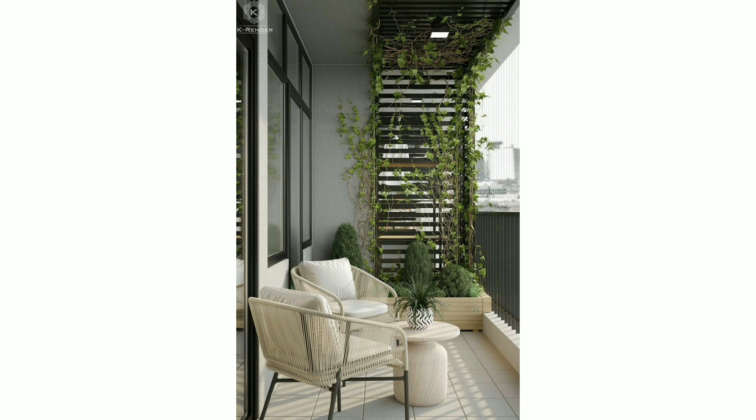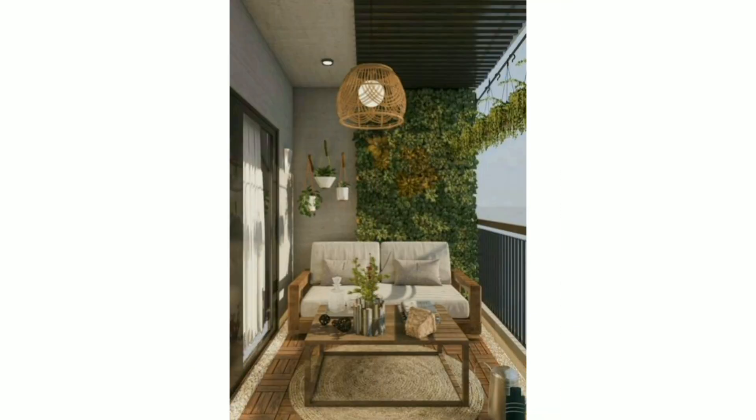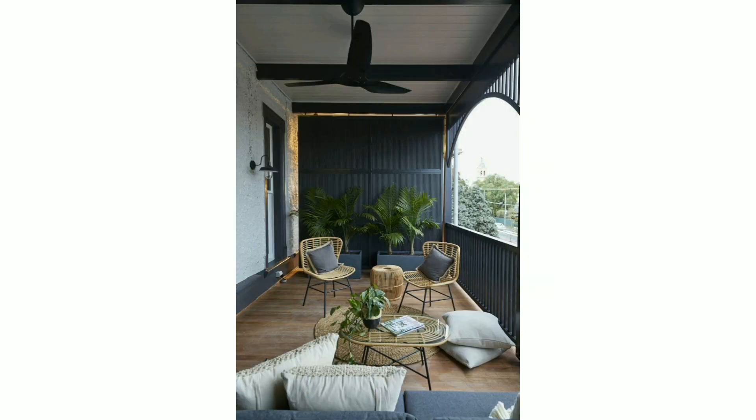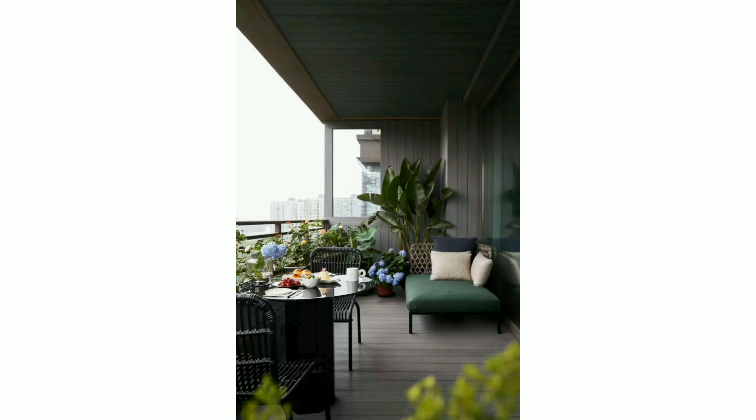Terraces are a great place for a relaxing area. All my videos are related to decoration, and for those people who are interested in decorating their home, this is a very beautiful and outstanding video for them.